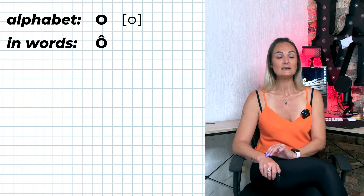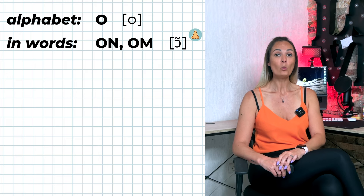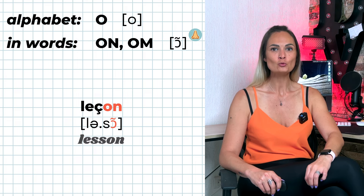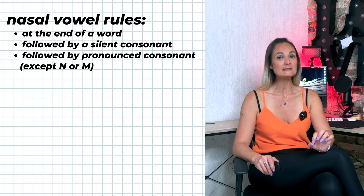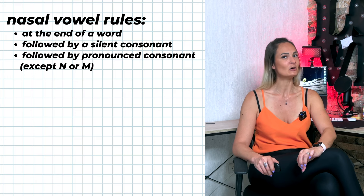O with a circumflex accent is pronounced O (closed) — for example: bientôt, côté. O-N and O-M are pronounced ON, which is a nasal vowel. Rules for nasal vowels apply: O-N and O-M are only pronounced ON if at the end of a word, followed by a silent consonant, or by a pronounced consonant other than N or M. Otherwise O-N and O-M are not nasal vowels — for example: bon vs. bonne.